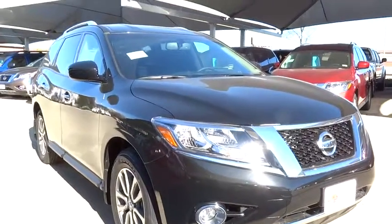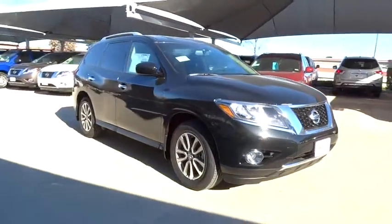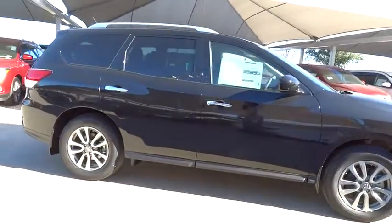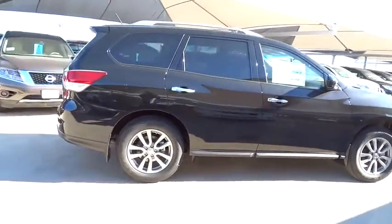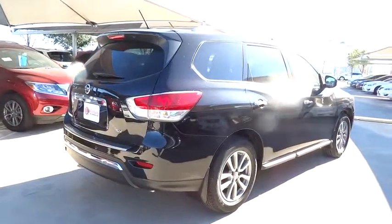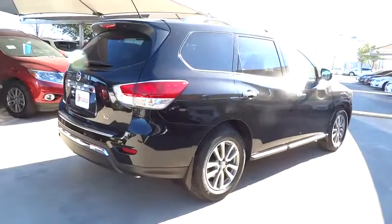2015 Pathfinder. The Pathfinder has a premium interior with three rows of seating for up to seven passengers, as well as versatile seating and cargo configurations. This SUV appeals to both truck lovers and car lovers and is priced below $35,000.